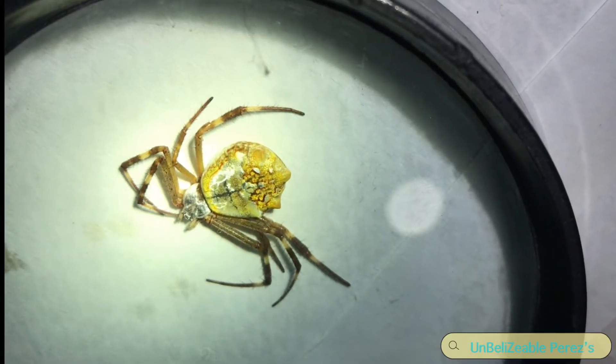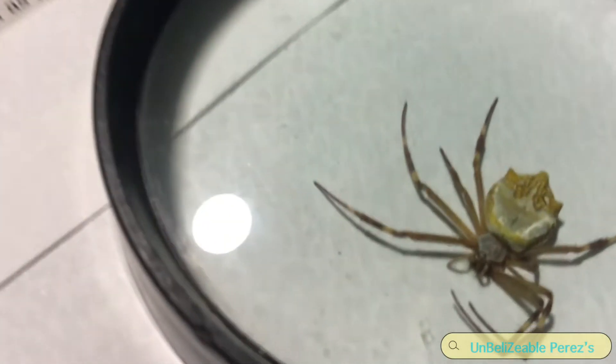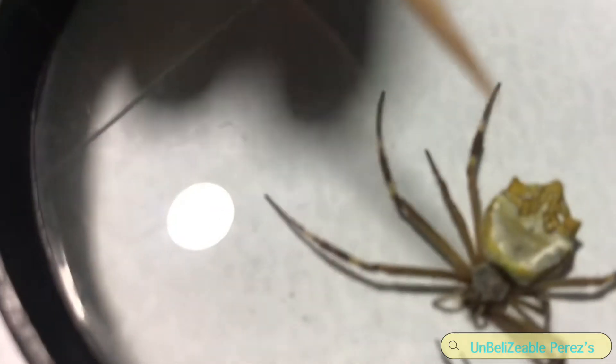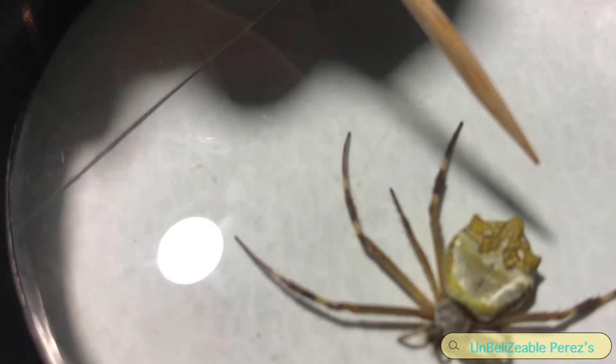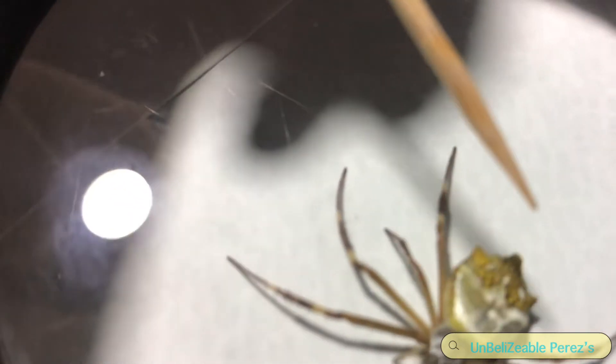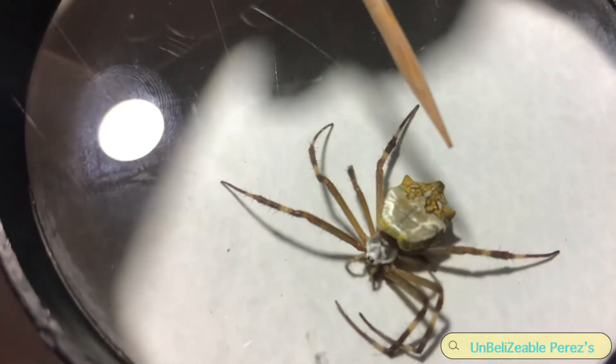Oh my goodness, I think she has eggs. Then please don't bring her in my house! Why do they call it a silver golden spider? I'm going to explain what it has on the spider. You can see gold on its back right there, and then silver on its head and on its back a little bit.